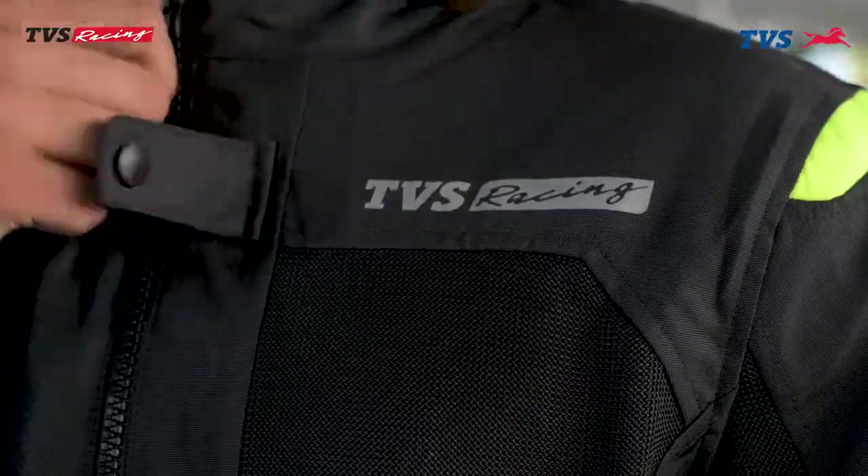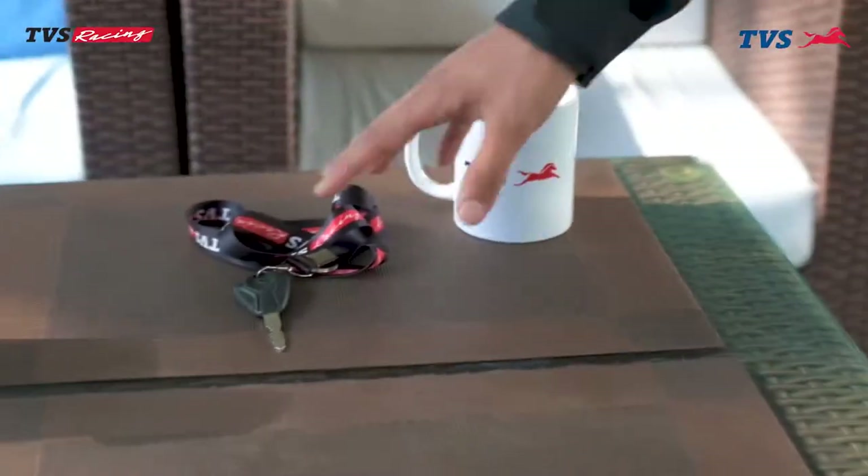Hello everyone, Namaste, it's me Pradeep Khadka. Today we are really excited to review Nepal's first smart, sporty scooter — and talk about the new variant, Race Edition, Marine Blue.